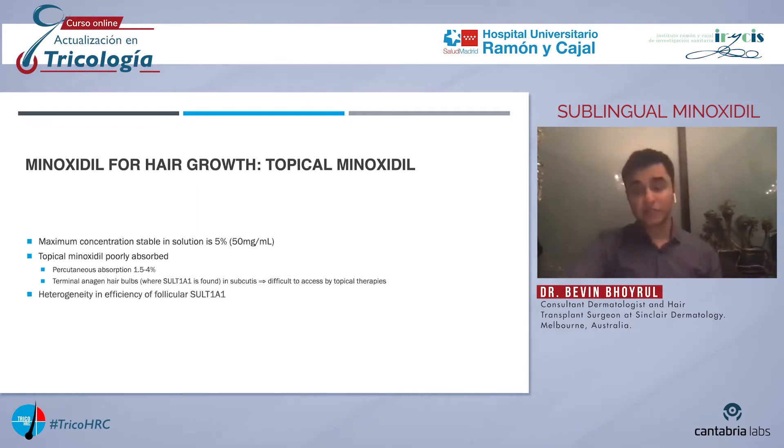The other issue is that there is heterogeneity in the efficiency of the follicular SULT1A1 enzyme. Therefore, patients with low levels of SULT1A1 are poor responders to topical minoxidil.